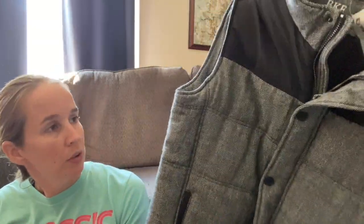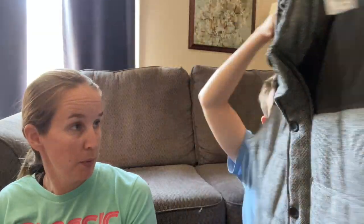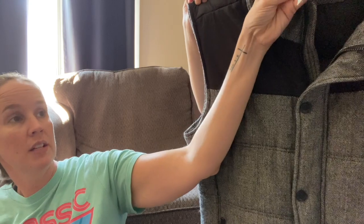This is a BKE from Buckle. It's a new-with-tags puffer vest, which is perfect for this time of year. It was only $7.99 and it retailed for $65. We'll give that to my brother next time we see him.